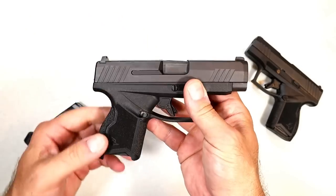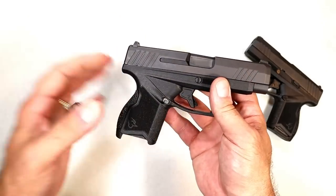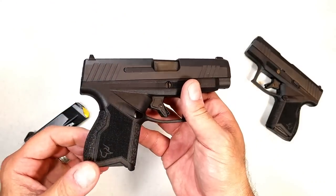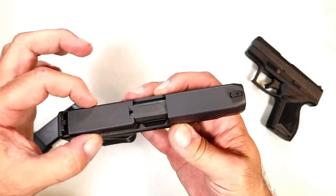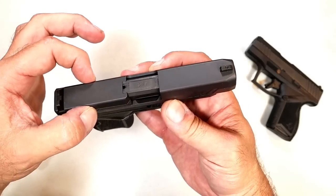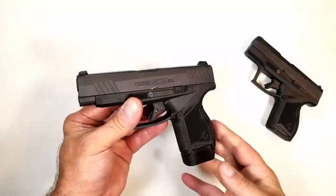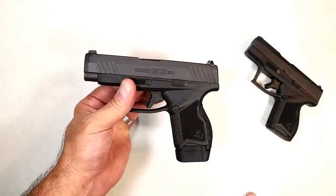The MSRP on this is $429. Correction — $429 for the standard model. If you go with the Toro model, it's $459, only $30 more for the Toro optic ready option. I took it to the range on several occasions — let's go ahead and check some of that shooting footage out.